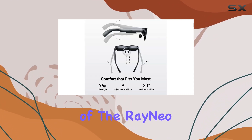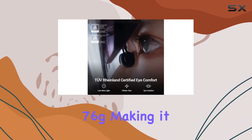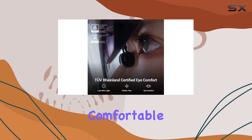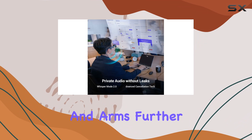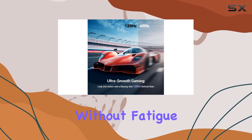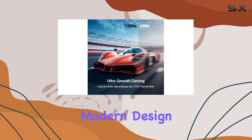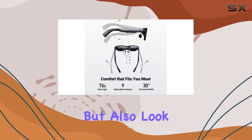One of the standout features of the Raneo Air 2 is its ultra-lightweight design at just 76g, making it one of the most comfortable AR glasses available. The 9-level adjustment for the nose bridge and arms further enhances comfort, allowing for extended wear without fatigue. Pairing this with a sleek, modern design, these glasses not only perform exceptionally but also look stylish.